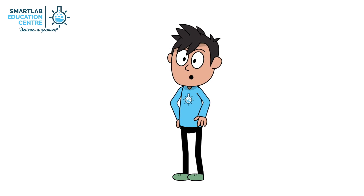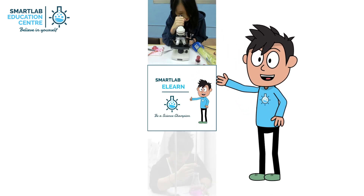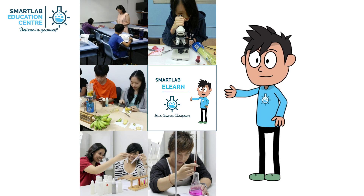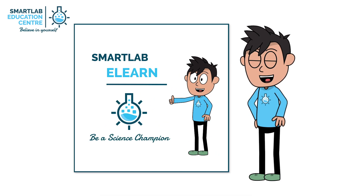We have bundled all the joys of learning science into an app, Smart Lab, to promote self-learning, foster the curiosity of young scientists and prepare learners for science assessment. Please sign up for your free tokens and embark on your journey as a science champion.